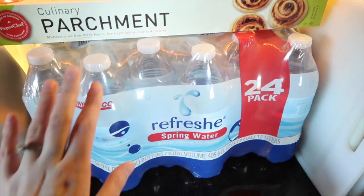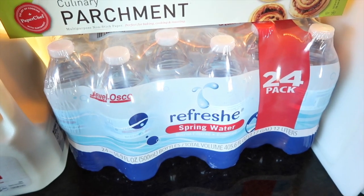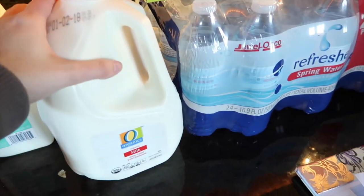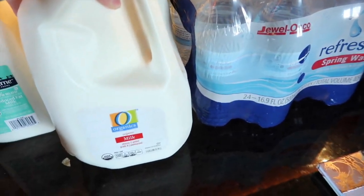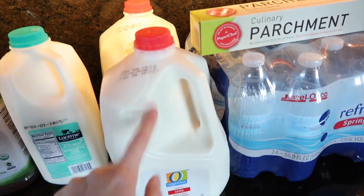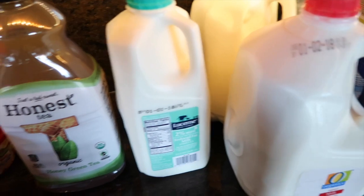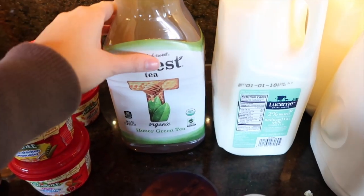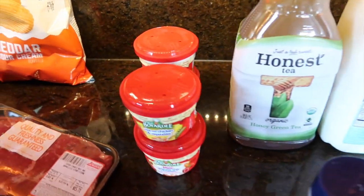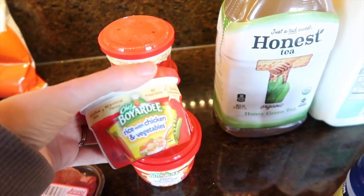I picked up some spring water — it's nice to have when people come over instead of having to use cups. We needed some parchment paper. We always get Macy the organic whole milk, so I got two of those — they are almost always out of it, so I wanted to stock up. Two percent for Jason, and then the Honest green tea, which Jason likes.